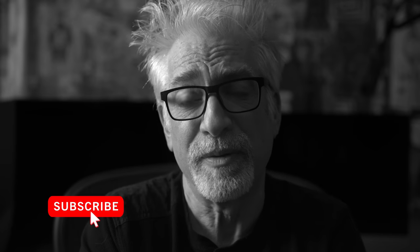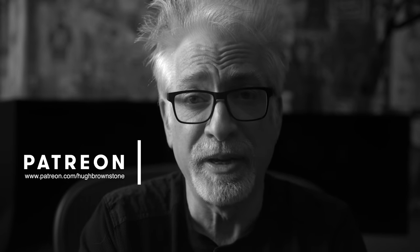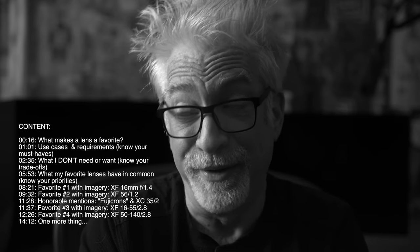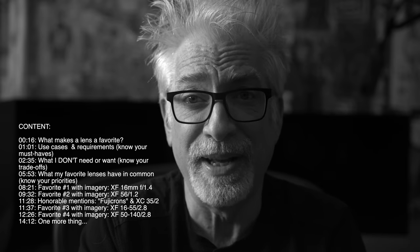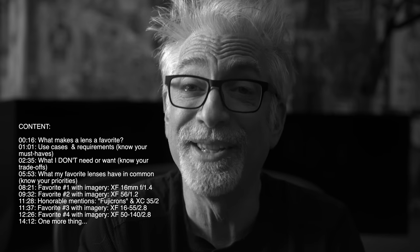Hey everybody, I'm Hugh Brownstone for Three Blind Men and an Elephant, and today I want to share with you my favorite Fujifilm XF lenses as of October 2020. These are the kinds of lenses that once you buy them, you're done. You simply lose interest in looking for anything else because they just plain work, and you know they'll go the distance with you.